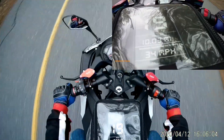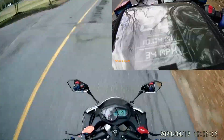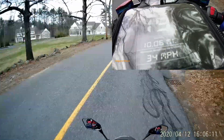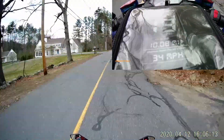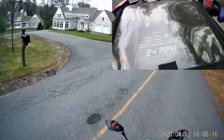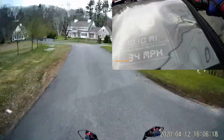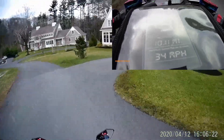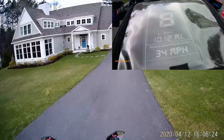It's just past the 10-mile mark and I've arrived at my sister and brother-in-law's house. While they are out of town, I'm going to check their mail, bring in any packages, and water their plants. Once I'm done with that, I'll be on my way back home.